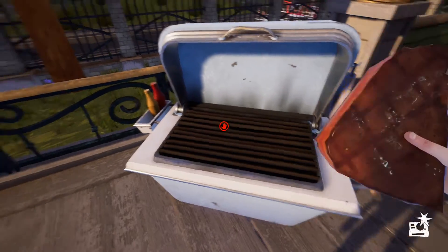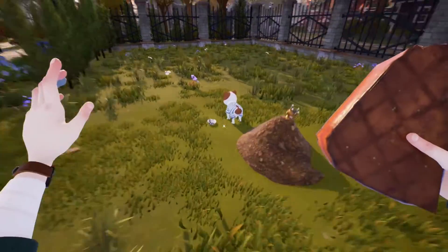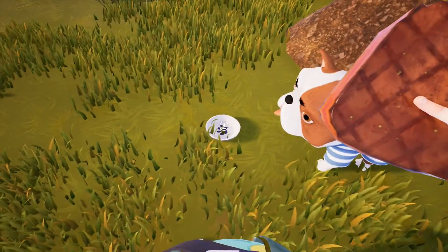Once you have the steak, take it to the front yard and place it in the dog's food bowl. Then from there you can pet the dog using the right bumper and that'll unlock the achievement.